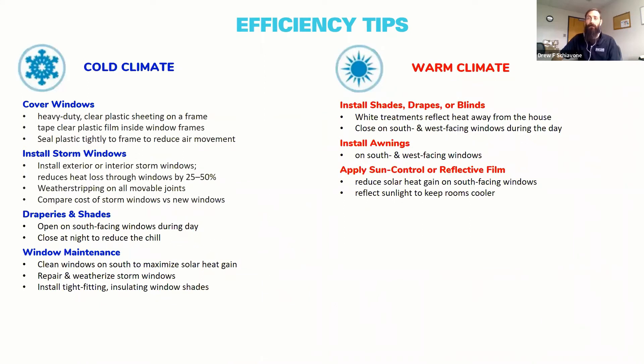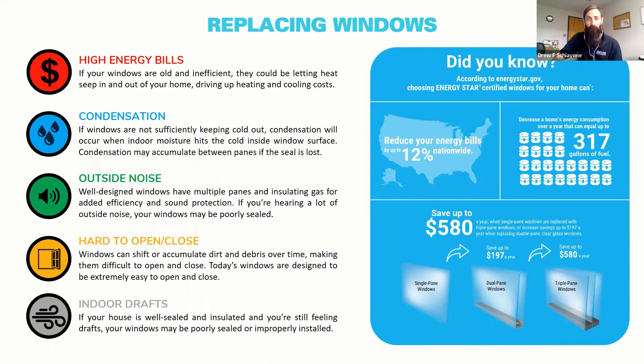There are some additional tips — this information will be posted online so you can check the website later. If you're considering investing in replacing some or all of the windows in your home, look for signs like high energy bills, condensation on old single-pane windows, outside noise, windows that are hard to open and close, and drafts coming indoors. Those are some of the things to be on the lookout for when deciding whether replacement is warranted.